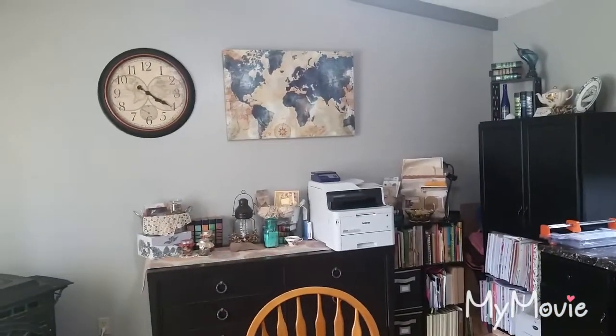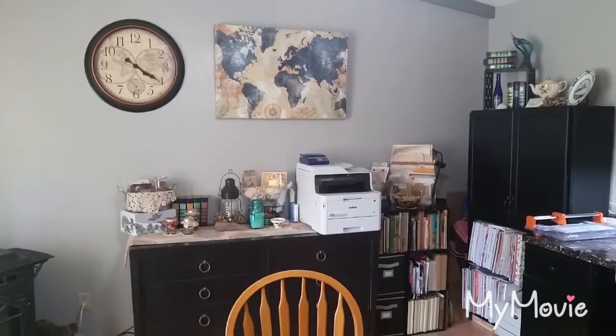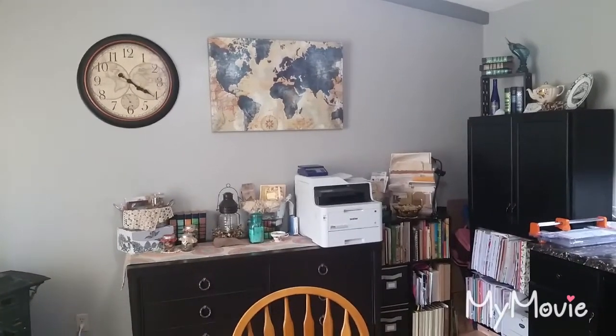I kind of have a nautical theme — like a sailing and nautical scene going on in here.